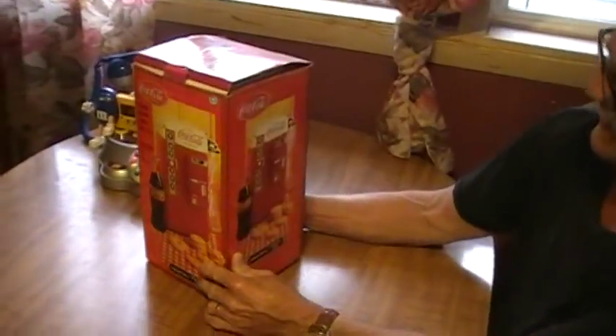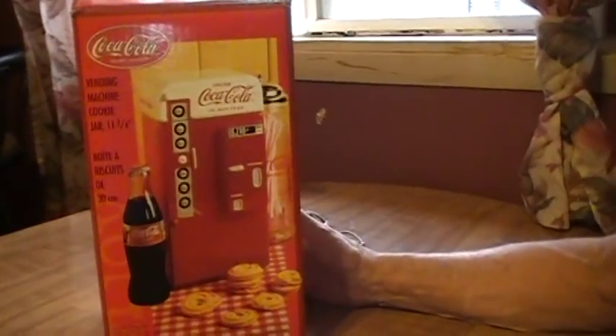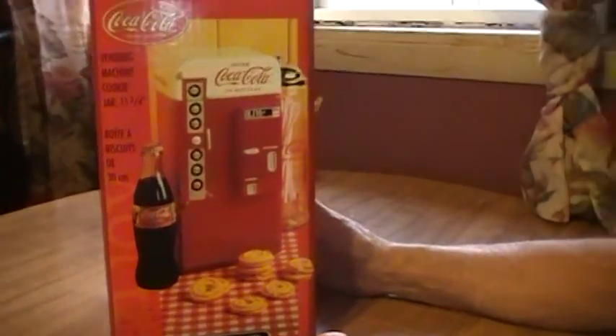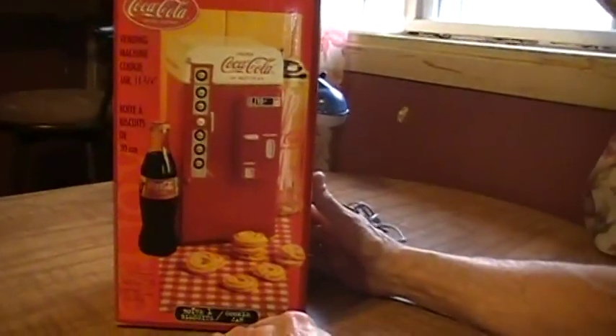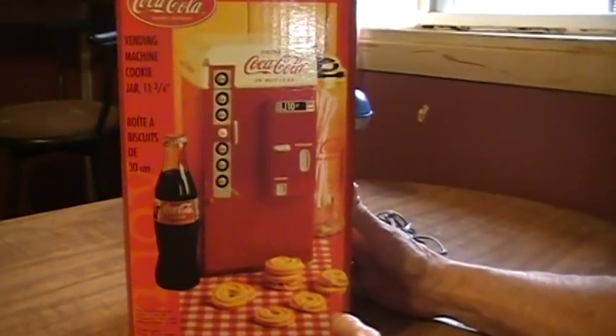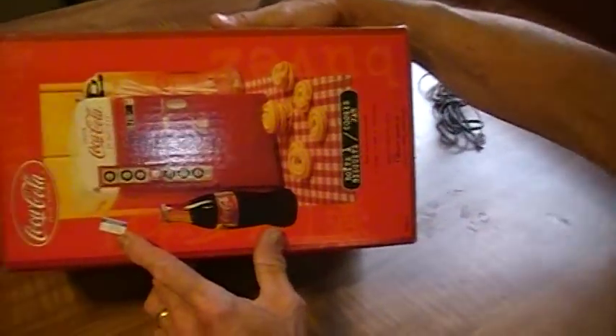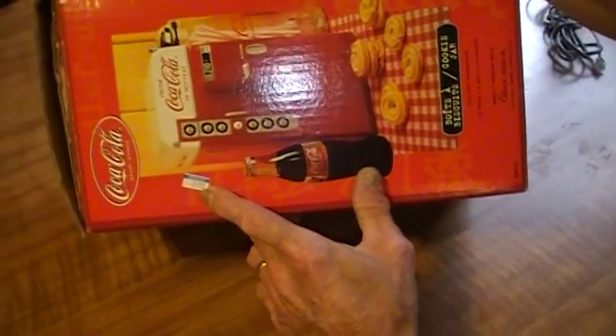Right here we've got a vending machine cookie jar, new in the box. It stands at 11 and three-quarter inches high. Beautifully made. As you can see it has an original price tag on it for $24.95, so I'm asking $25 for this item.